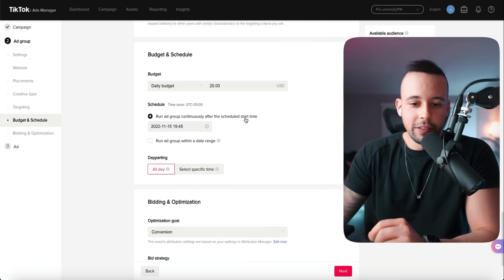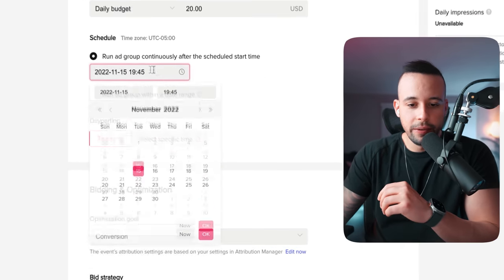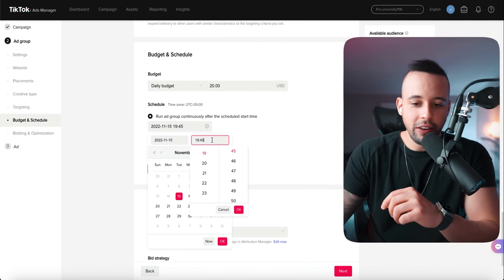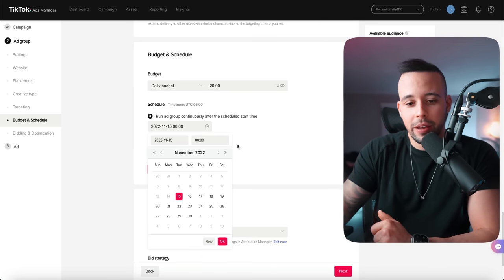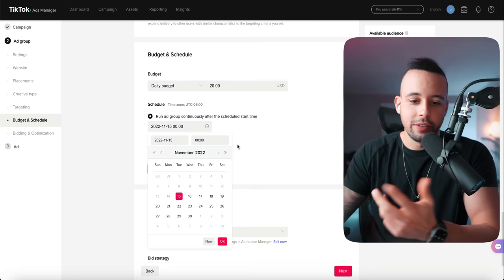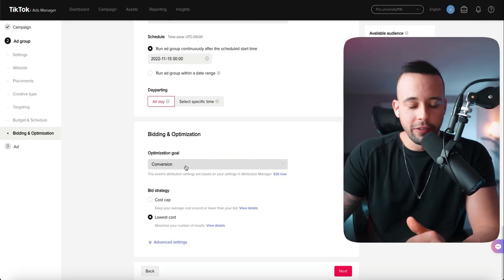The reason I set the start time to midnight is because the TikTok ad platform has a glitch — if you don't do this, it's going to wait until the next day to start running your ad. Click OK. For optimization goal, leave conversion. Bid strategy: lowest cost. Then click next.